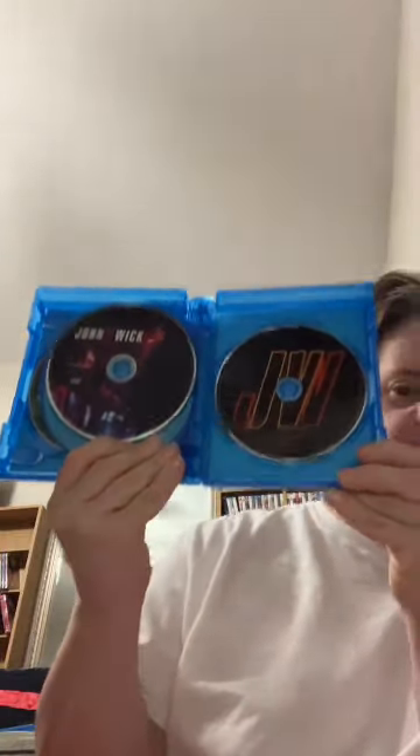Wow, these are so cool! So I got the ultimate box set. So I got the Blu-ray — I have all of them now for the collection. I can see which ones I'm about to watch. So that's good. I've been wanting these for a long time.